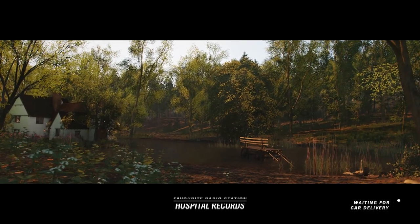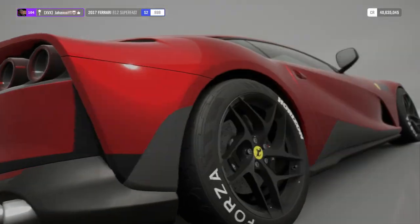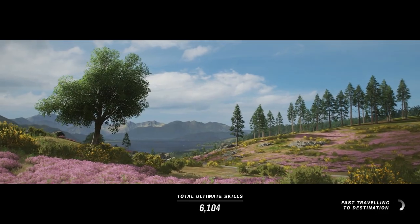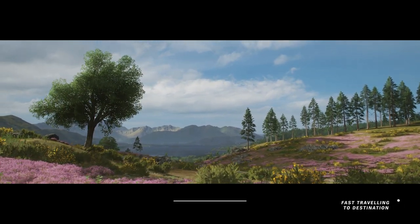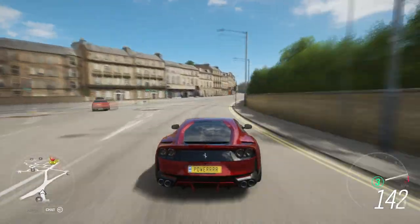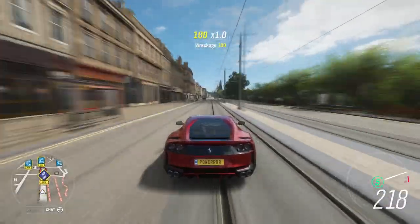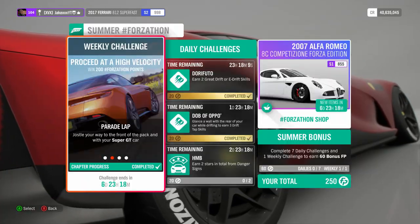For Super GT cars this is actually somewhat difficult — not all the cars can easily get to 230 miles an hour even fully upgraded. However, if you have the Ferrari 812 Superfast, it is more than easy enough to hit 230 mph through the speed trap. If you haven't got the 812 Superfast, just fully upgrade your current Super GT car. I recommend starting with a big run-up through the straight, then taking the corner as best as possible to go through the speed trap at 230 miles an hour — I only just managed it because I hit a lamppost. After you've done that, you will complete the weekly challenge.